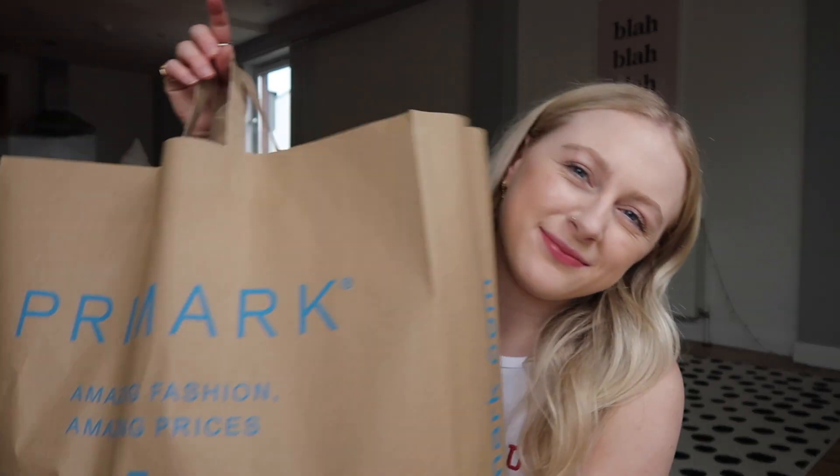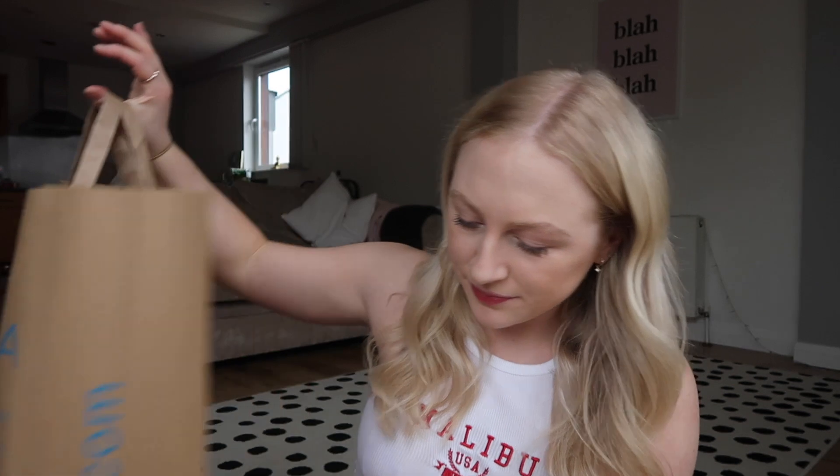I popped into town as well after I got my hair done — I just really wanted a few new clothes and I popped into Primark because I haven't been in so long and I got a lot of stuff. I'm not going to show you in this video because that would take up a huge chunk of it, so I'm going to film a haul tomorrow morning and that will be up on my channel very soon. Keep your eyes peeled — you've got some really good bits to look forward to.